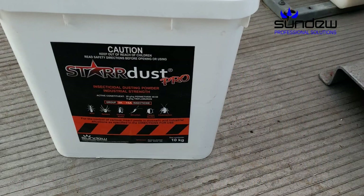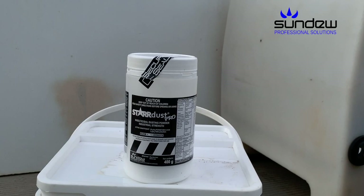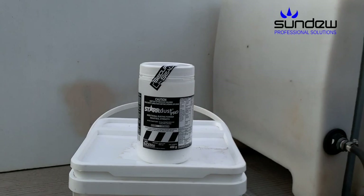Stardust Pro has an excellent flushing action, fast knockdown and breaks resistant populations of cockroaches. It's excellent value for money with two active ingredients. And of course Stardust Pro is made in Australia.